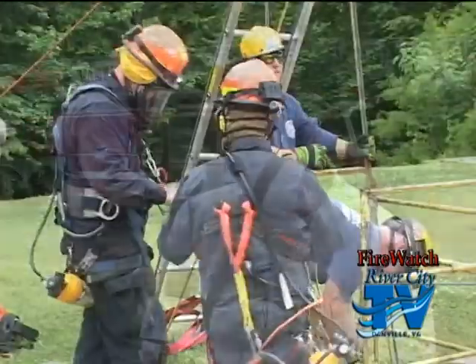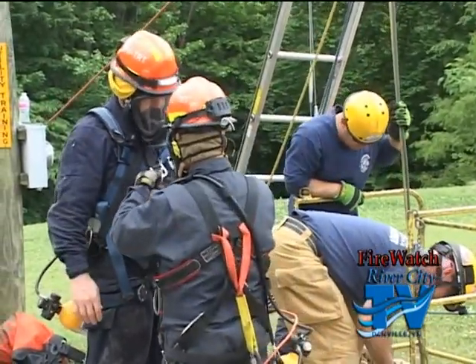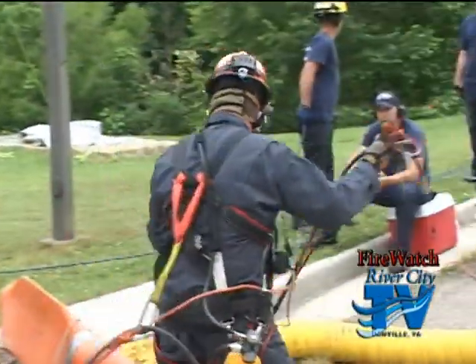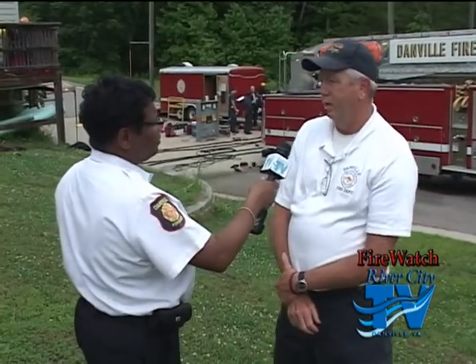This is a 16-hour class. They started at 8 o'clock yesterday morning, broke at 5, and started back up at 8 o'clock this morning — they've been going nonstop. Our team has 27 members, and we do confined space, high angle rescue — getting people off water towers — trench and cave-in rescue, structural collapse, some swift water, and vehicle extrication.